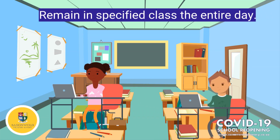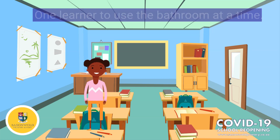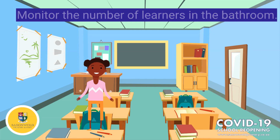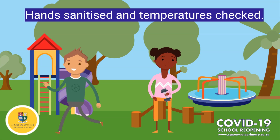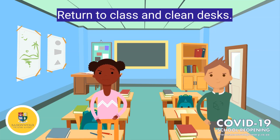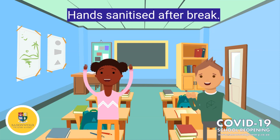The learners will remain in their specified class for the entire day. One learner is allowed to use the bathroom at a time. Each learner who uses the bathroom will be required to fill out a sign-out form, to monitor the number of learners in the bathroom at a time. At break, learners will sanitize their hands and have their temperatures checked and recorded. Once break is over, they are escorted back to class and their desks are cleaned once more. Their hands will be sanitized when entering the class after break.